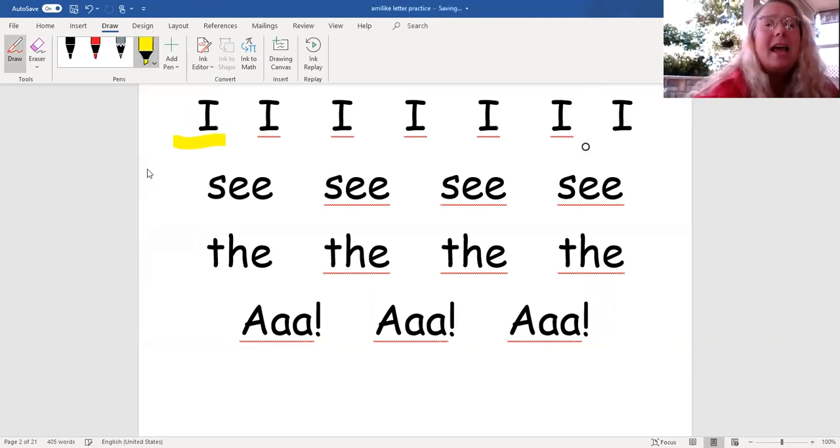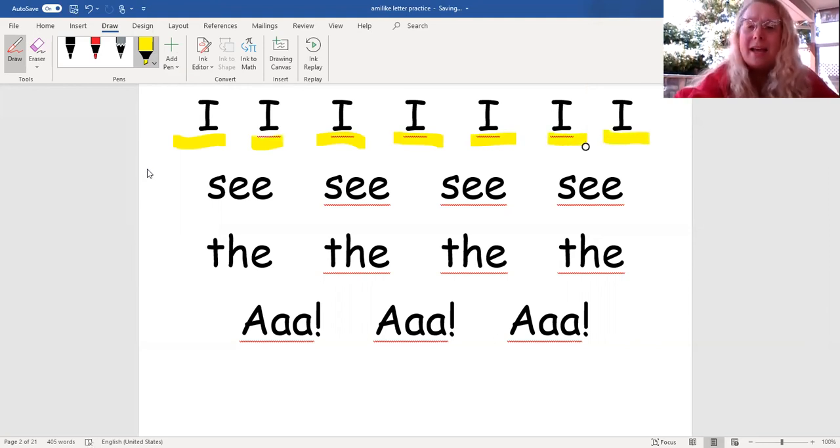I, I, I, I, I, I. See, see, see, see. The, the, the.